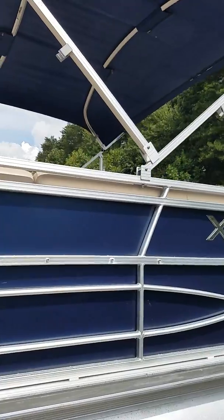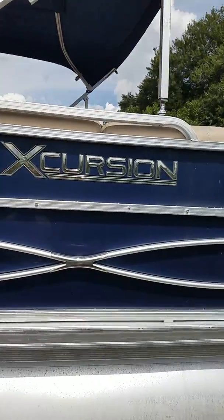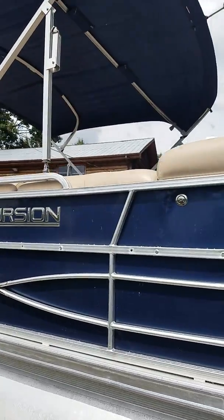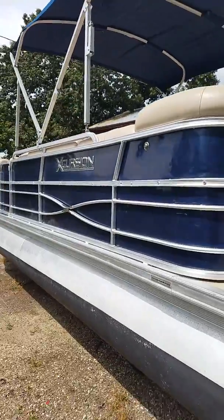Nice hardware on the bimini top — all clips in, very sturdy. You can use it with the bimini top up while just driving around locally, and it has a secondary position to lay it all the way down for interstate travel.